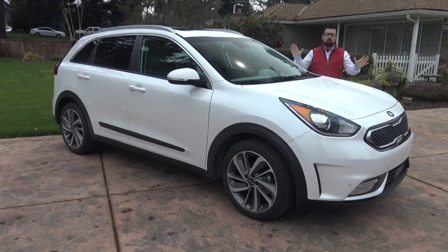Perhaps your Prius is too small for you. Well, there's a new hybrid car on the market and it's got the room you might need for your entire family.